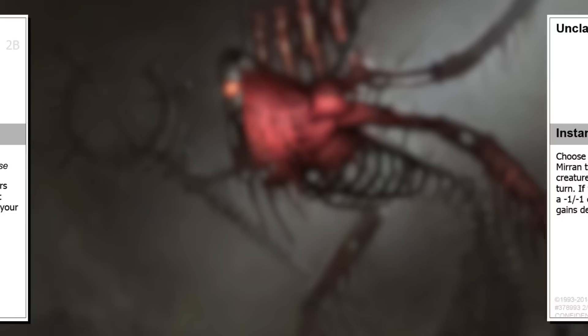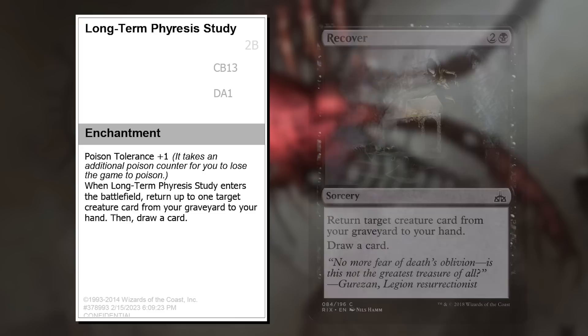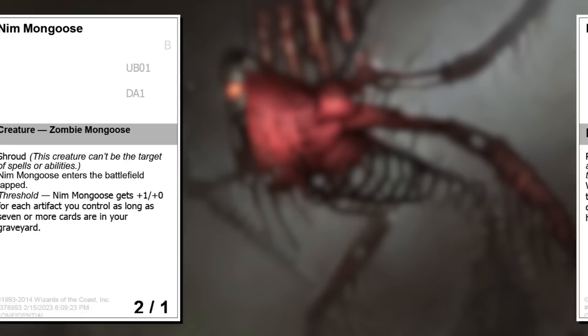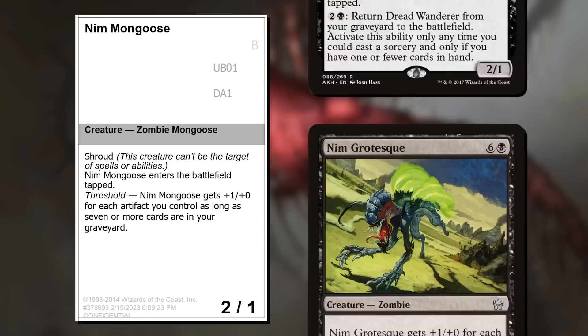Unclaimed Blessing is a black way to care about what team you're on — a really versatile trick that both teams could be compelled to play. Long-term Phyrexian Study is our black Poison Tolerance card. It's Recover plus a bit of Poison Protection. I wanted these to make decks, and Recover is a card I generally play, so here you go. Nym Mongoose is a play on Nimble Mongoose — all the way down to Shroud — combined with the Mini Nym from original Mirrodin that gets +1/+0 for each artifact you control. I made it a classic black 2/1 for 1 that enters tapped to compensate.